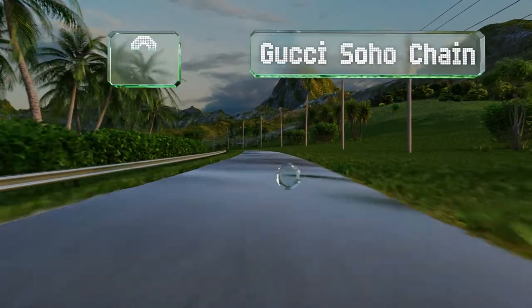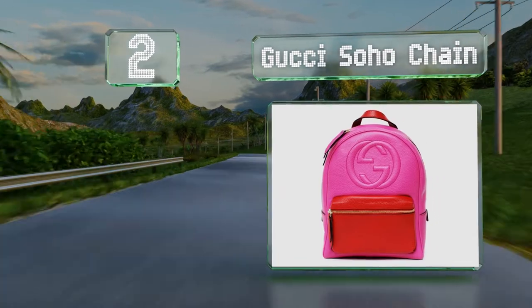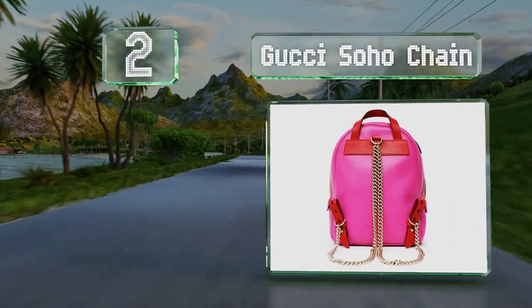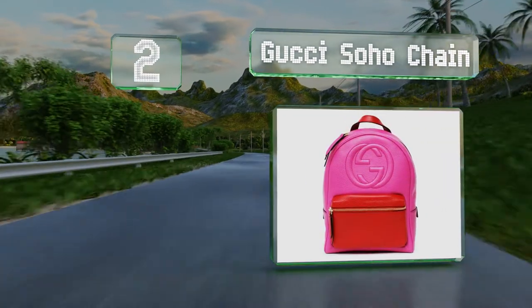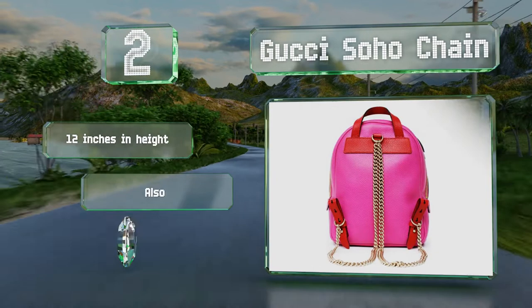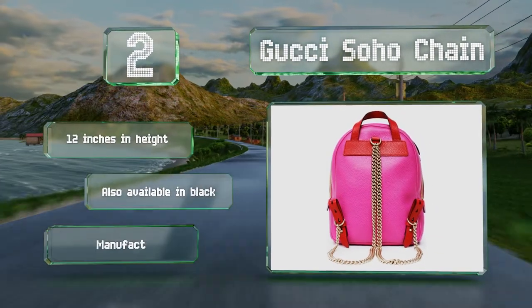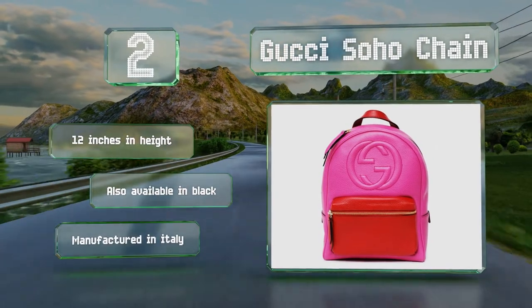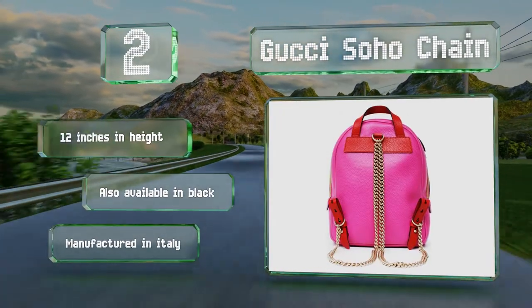At number 2, made of grained calfskin leather, the pink and red Gucci Soho chain features attractive gold-tone hardware and an embossed interlocking logo. It's got a beige canvas-lined main compartment and a small zippered one on the front for your phone or other essentials. It's 12 inches tall and also available in black. It's manufactured in Italy.